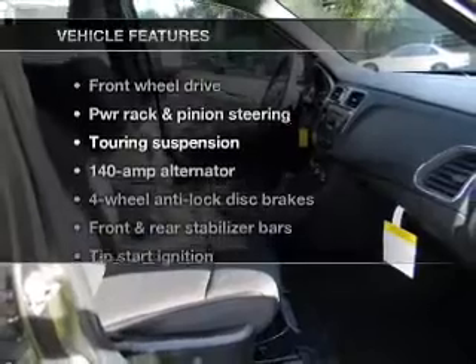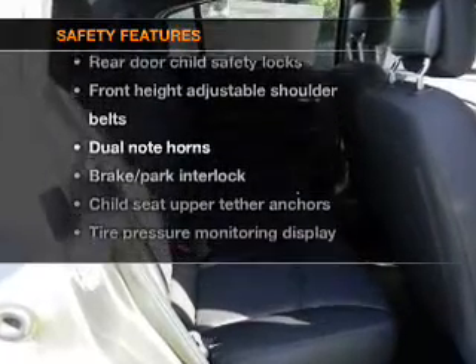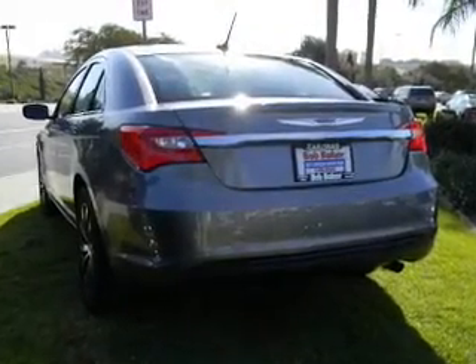Plus, enjoy these notable features that are included in this vehicle: keyless entry, air conditioning, and for your peace of mind, the following safety equipment is included: traction control, stability control,